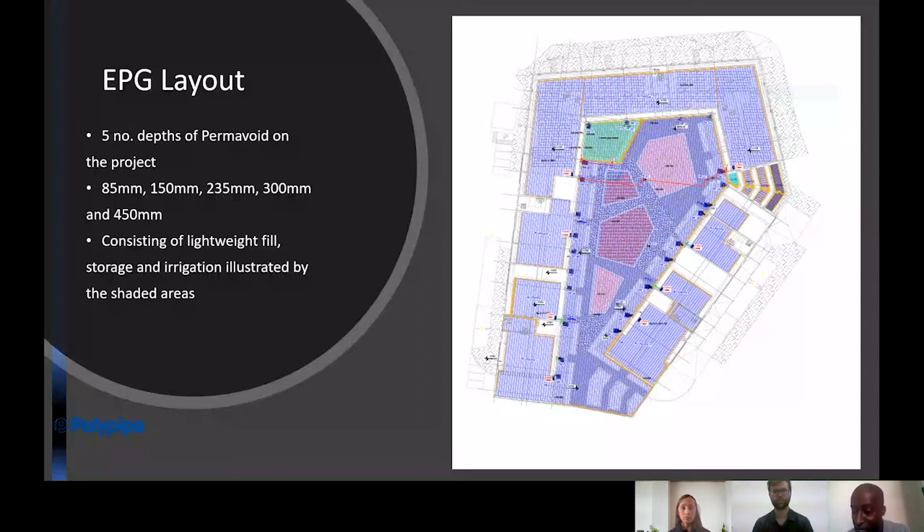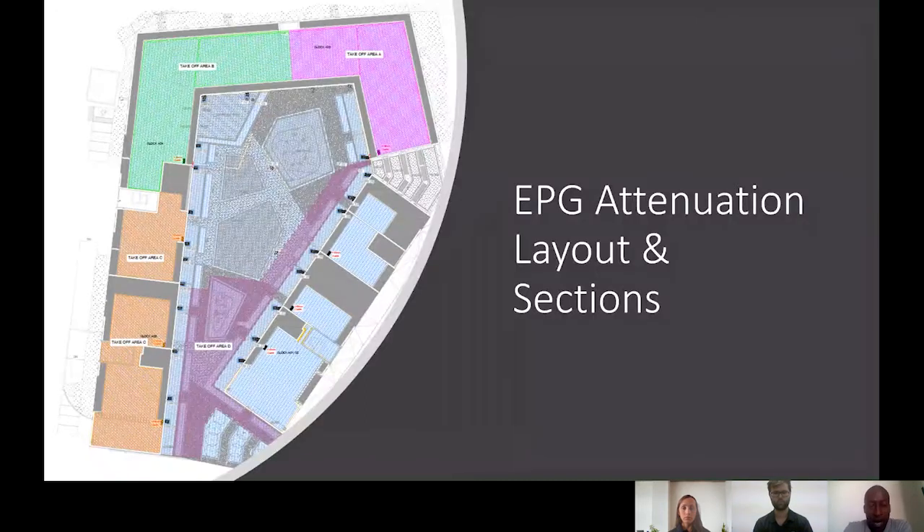Only at the point when we've extracted as much as we possibly can from the natural asset is the water then discharged into the sewer system. On this project we had various depths of permavoid: 85mm units on the roof; and depths of 150mm, 235mm, and 304-450mm on the podium. These consisted of either lightweight fill within those units, passive irrigation, or pure attenuation — three different solutions within the system, designed by EPG.